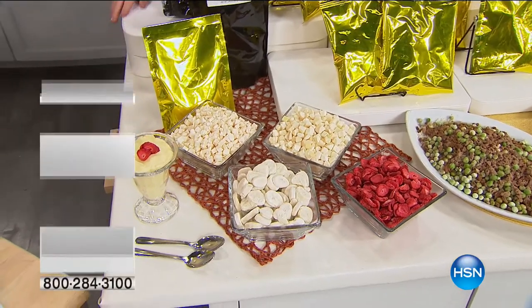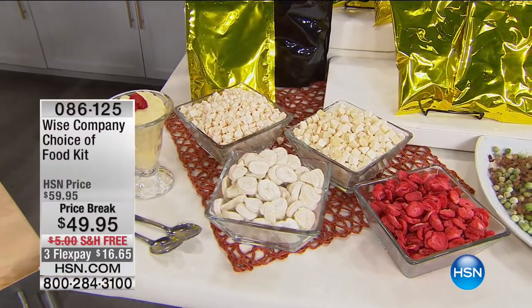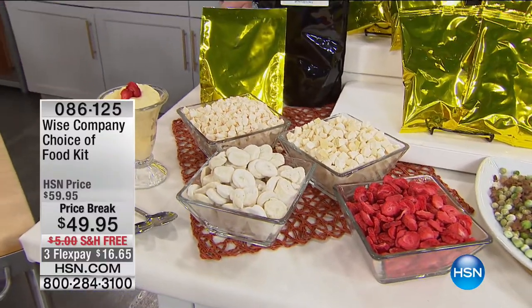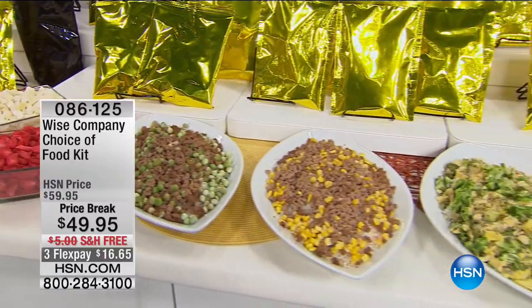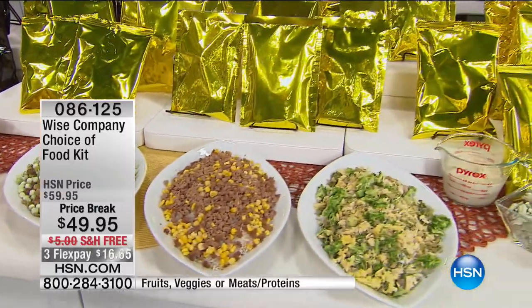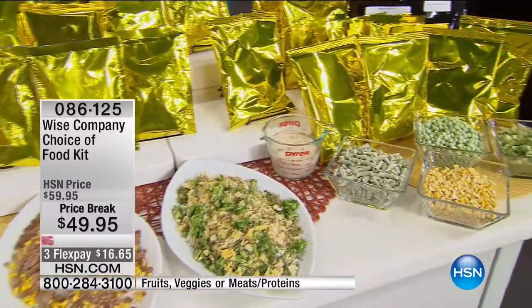So before we go to that Showstopper, this is sort of like another Showstopper. We have so many viewers out there who think, okay, I love everything you're getting with your purchase, but I want more, and different things too. So these are three different kits that you can purchase to go along with your 148-serving bucket: fruits, proteins, and vegetables.